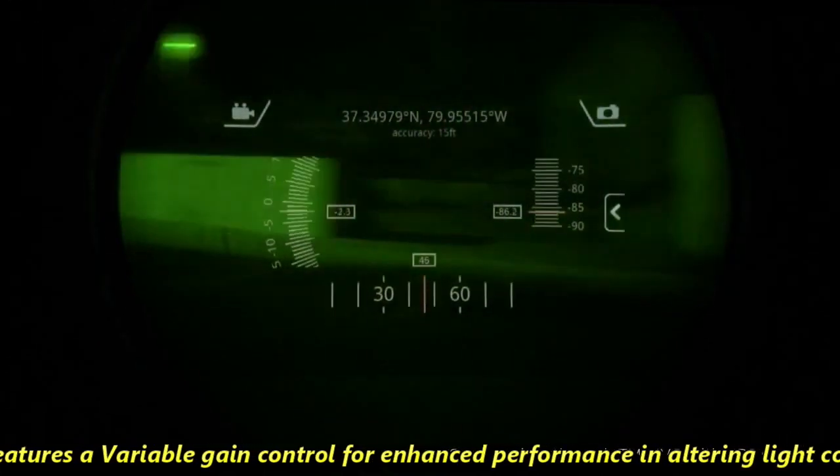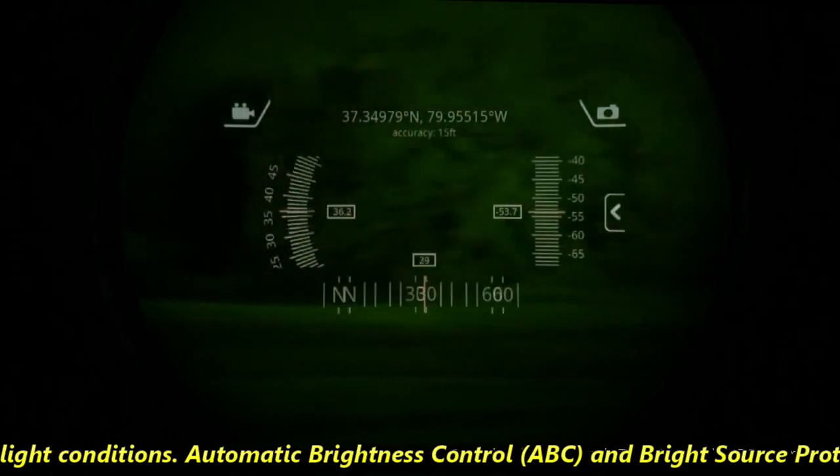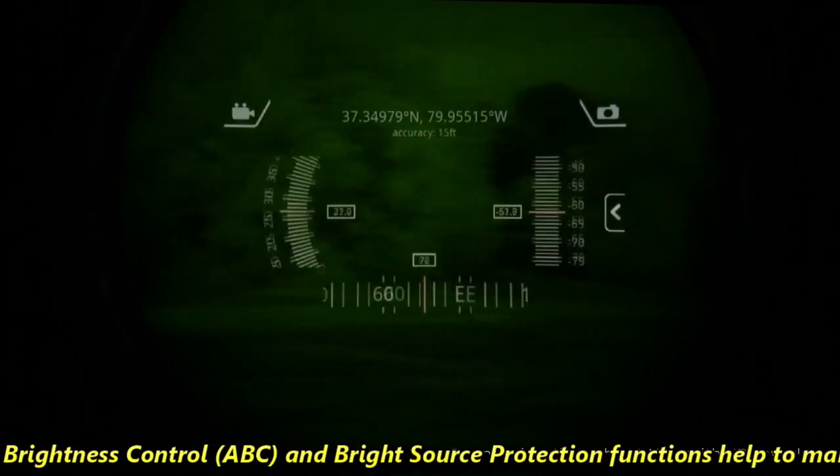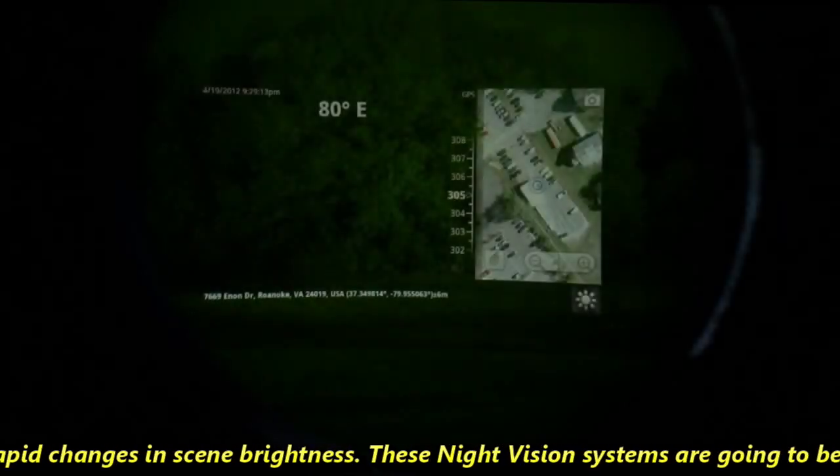It features a variable gain control for enhanced performance in altering light conditions. Automatic brightness control (ABC) and bright source protection functions help to manage rapid changes in scene brightness.